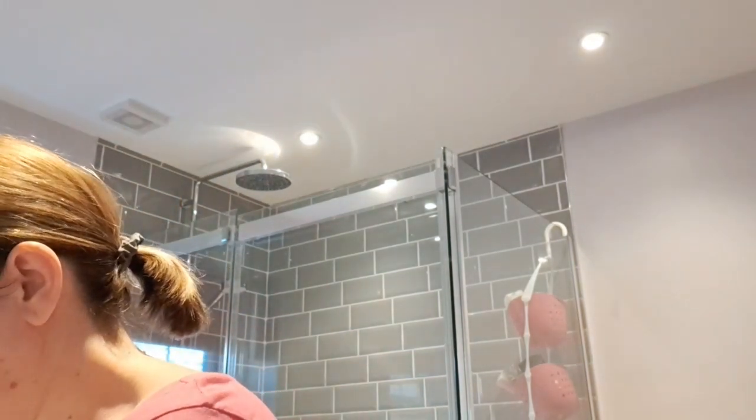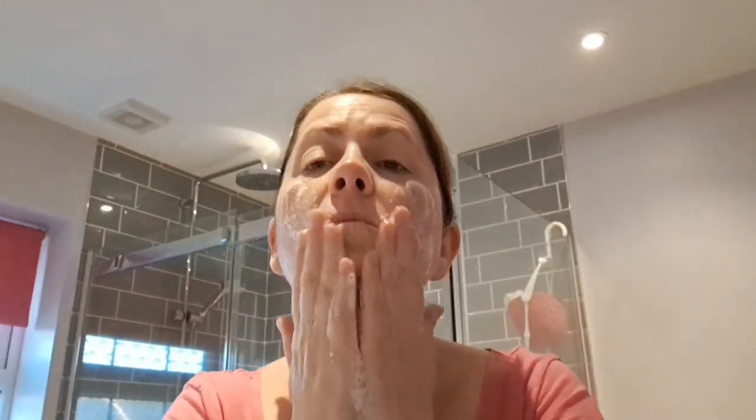My routine starts with the gorgeous Clear Skies — a water-activated cleansing powder, great for reducing oil levels and sebum levels on your skin while being refreshing and hydrating at the same time. It's a white powder you mix with a few drops of water and it becomes a foamy consistency. It's a lovely wash, very refreshing either in the shower or over the sink. I use this every morning, then rinse it off and dry your face.